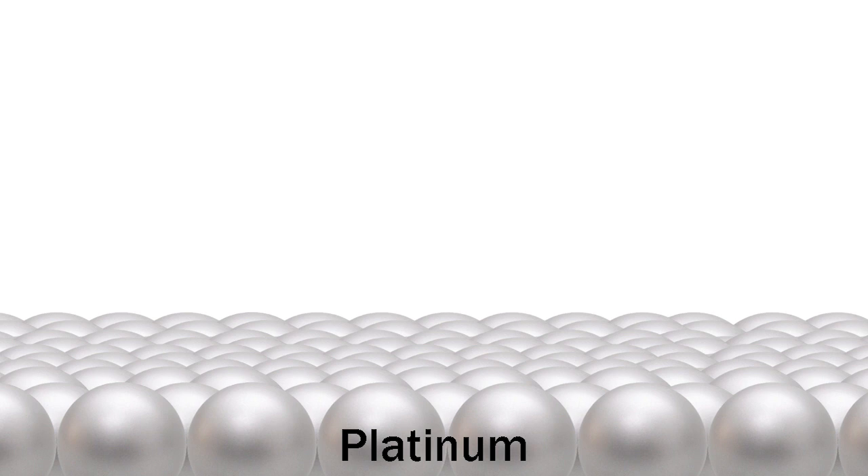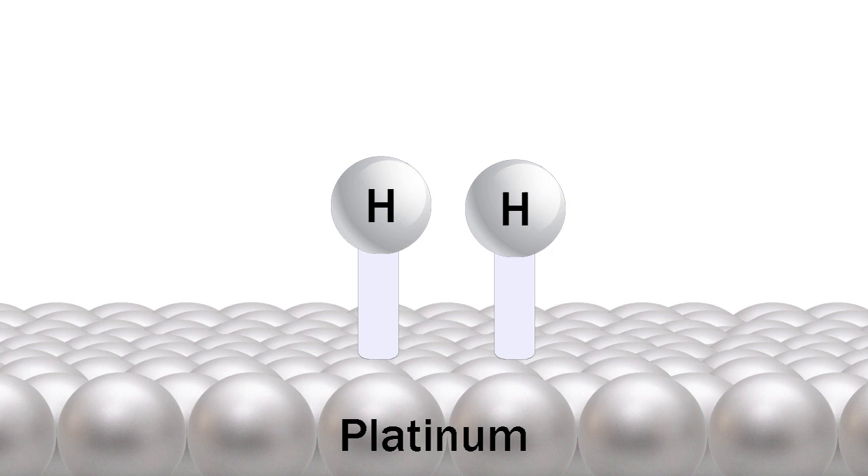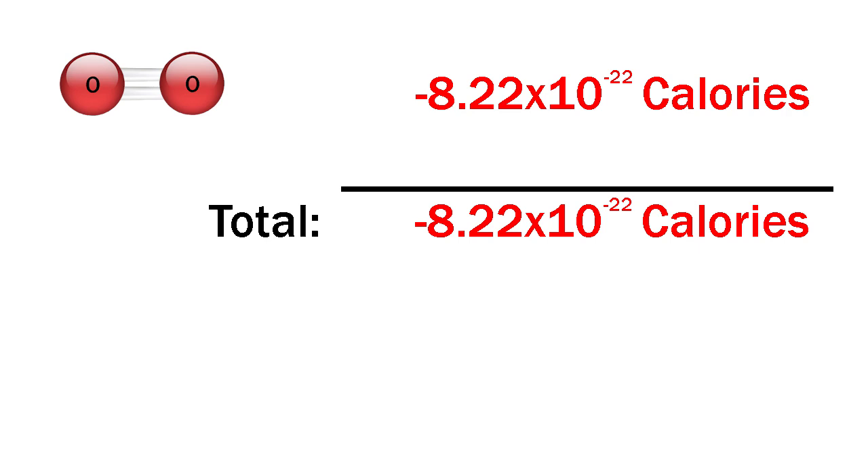Using a catalyst will reduce the amount of energy it takes, because catalysts have a high affinity for some reactants. A catalyst such as platinum has a high affinity for hydrogen, so it breaks the bond spontaneously, and the hydrogen just sticks to the platinum. That means you don't have to supply the 1.73 x 10 to the negative 22 calories to break the hydrogen bond — it's already broken. That decreases the total amount of energy you need to start the reaction: the activation energy.